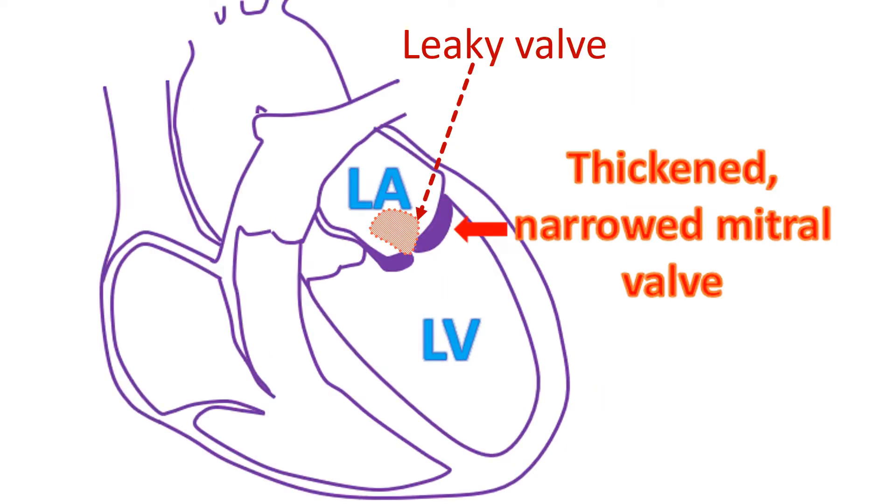Two main factors considered when deciding whether mitral valve narrowing is suitable for BMV or PTMC versus open surgery are whether the valve has a leak in addition to narrowing, and whether the valve is calcified. If there is a significant leak in addition to narrowing, BMV or PTMC is not considered. However, those with minor leaks may still be considered, with the option of open surgery in case the leak worsens.